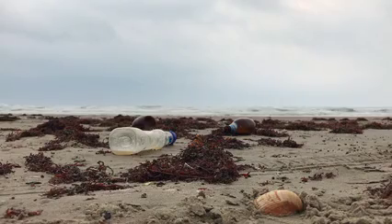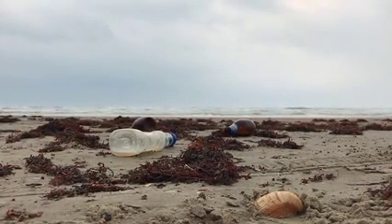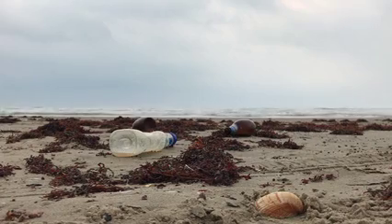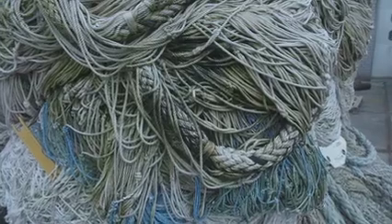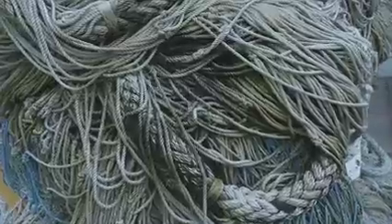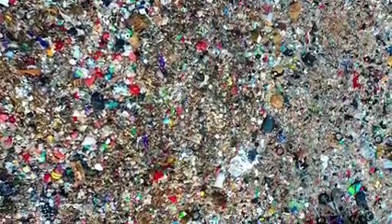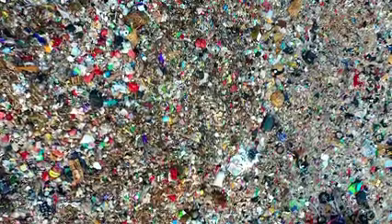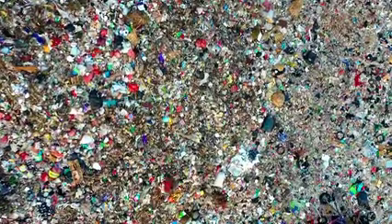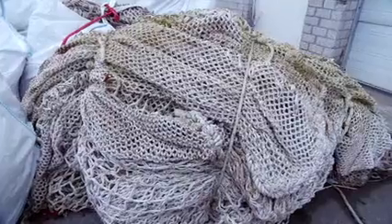This pollution is a yearly 9 million tonne problem. All kinds of plastic are found in the world's oceans, but fishing nets are one of the biggest concerns. Take, for example, the Great Pacific Garbage Patch, a floating island the size of France, Germany and Spain combined — 46% of that plastic comes from fishing nets.